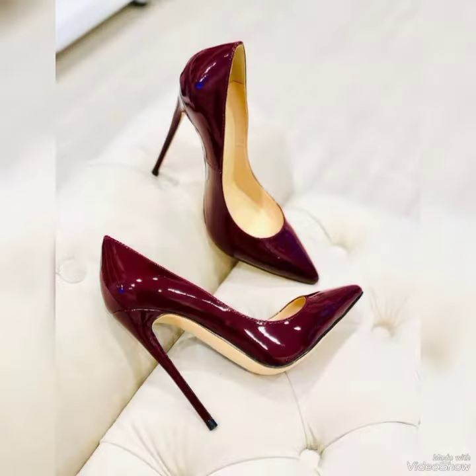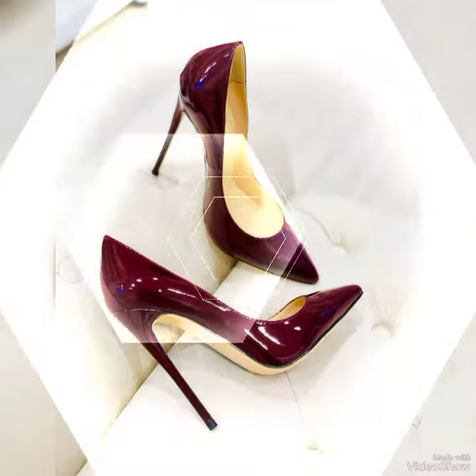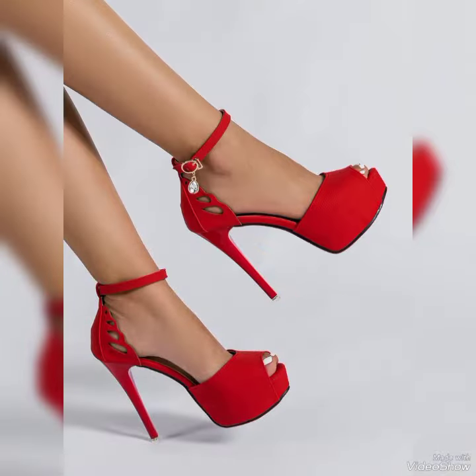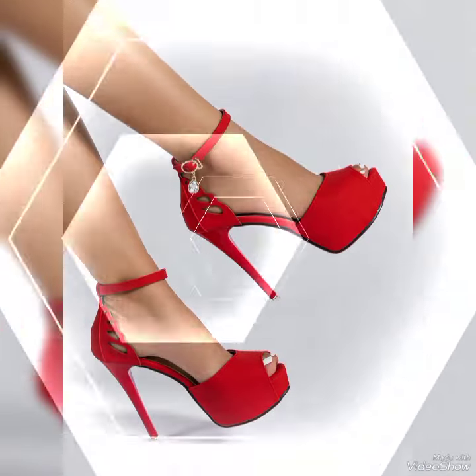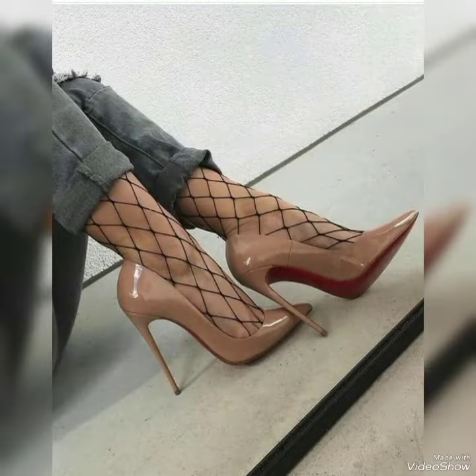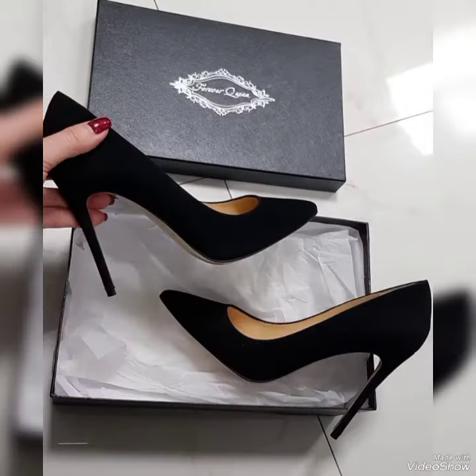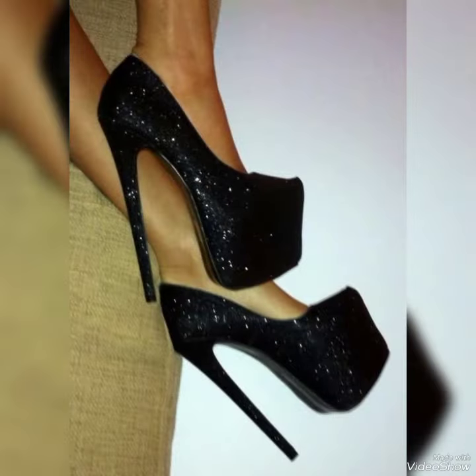very interesting, fantastic, outstanding and very elegant designs of stiletto high heel shoes for women — a new trend. This is very outstanding and attractive stiletto high heel shoes, for ladies, women and girls who love these shoes. This is for office wear, party wear, and wedding wear.